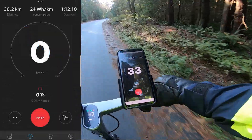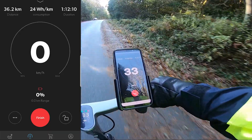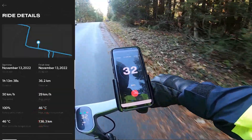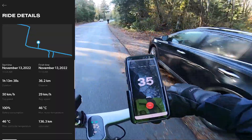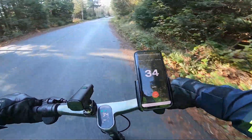The 36 kilometers took me about an hour and 12 minutes, consuming 24 watt hours per kilometer — which means nothing to me, but maybe it means something to you. The average speed was 29 kilometers per hour, using about 100% of the battery. I think it's a reasonable distance — it's similar to the range of the Ninebot Max, though this is going to get you to the destination much faster.